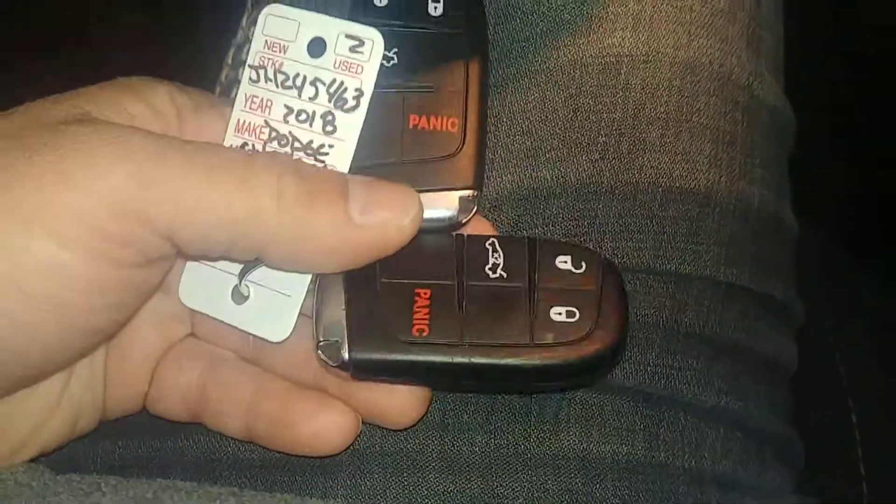This vehicle does come with two key and key fob combos and owner's manuals. Check out the pictures for more details. Now let's open up the trunk.